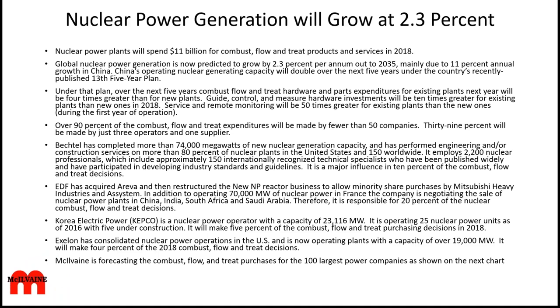So let's start with the markets. Nuclear power plants will spend $11 billion for combust, flow, and treat products and services in 2018. The industry is predicted to grow at 2.3% through 2035, with an 11% annual increase in China, and some prognosticators are saying even more robust growth. Under that plan, expenditures for next year will be four times greater for existing plants than new plants. Guide, control, and measure hardware investments will be 10 times greater for existing plants than new ones. Service and remote monitoring is mostly existing plants and will be 50 times greater for existing plants than new ones starting up.